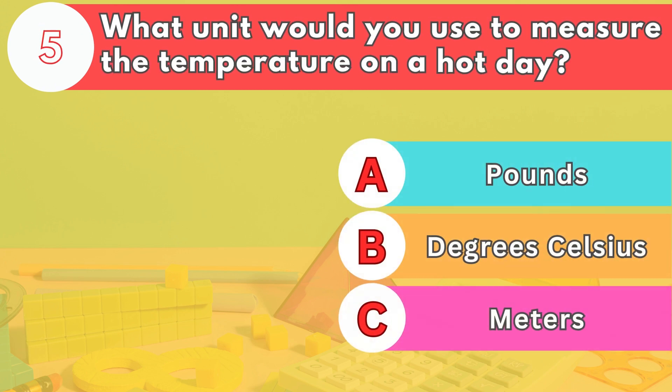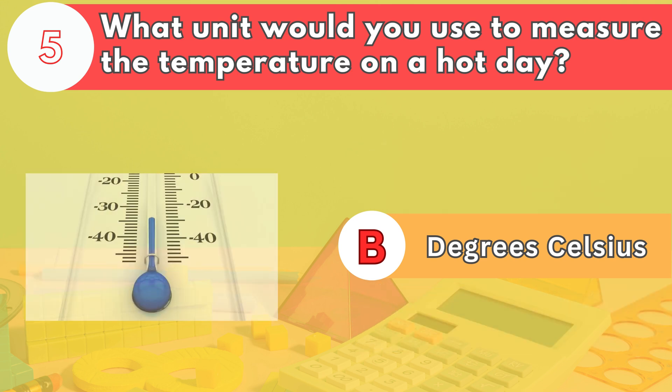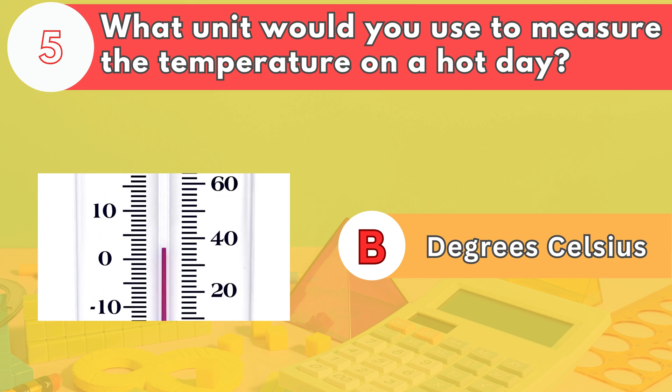Number five. What unit would you use to measure the temperature on a hot day? The answer is letter B. Temperature is measured in degrees Celsius or Fahrenheit.